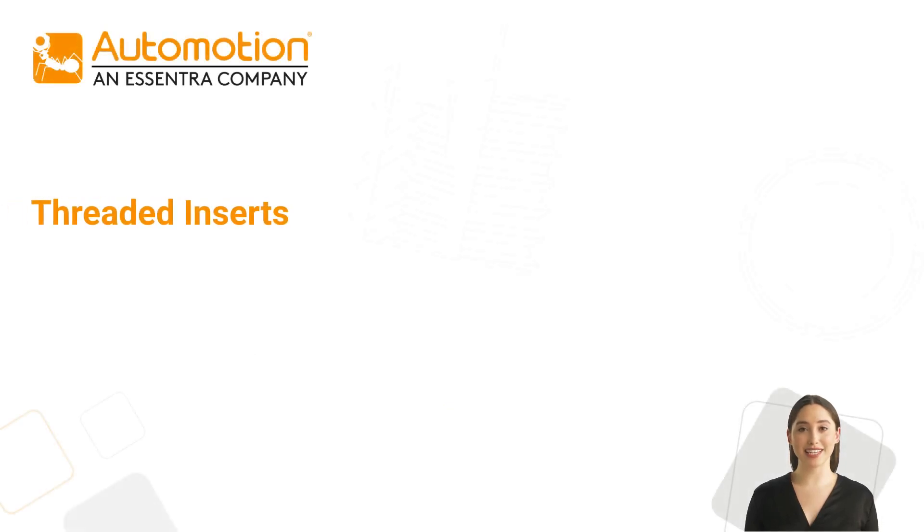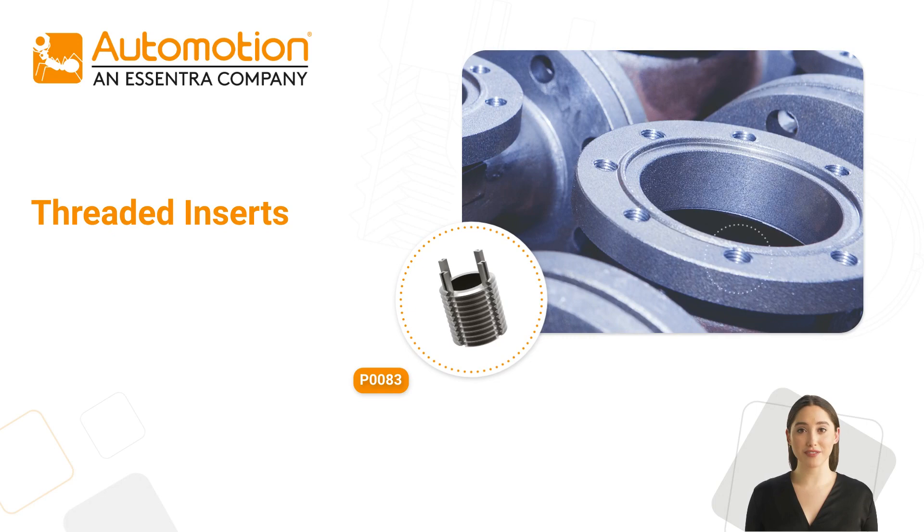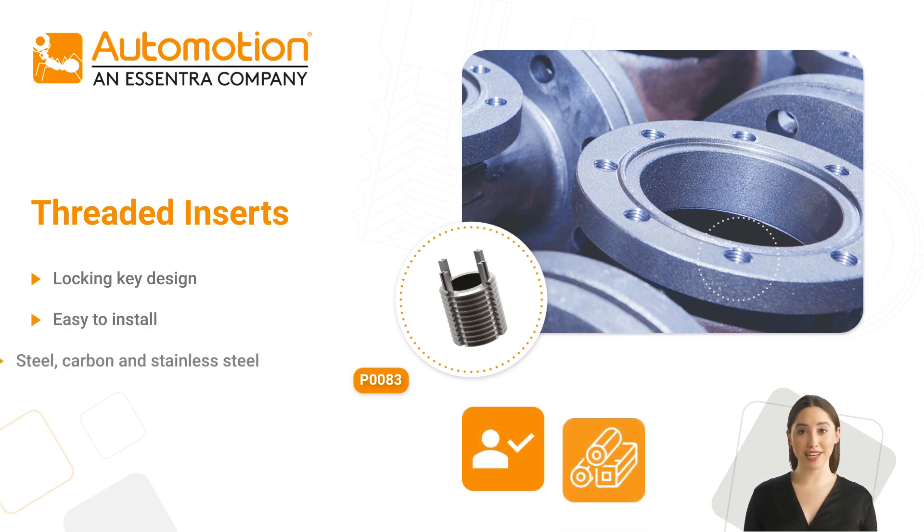Our range of threaded inserts are suitable for repairing damaged threads and improving the thread strength of the parent material. They feature a locking key design, securing the insert in place, and are easy to install. They are available in steel, carbon and stainless steel.